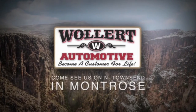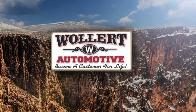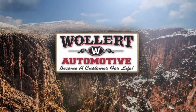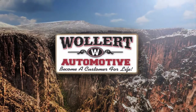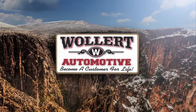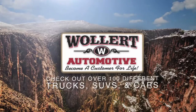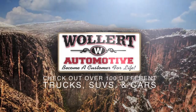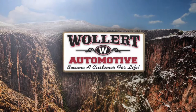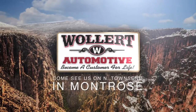1710 North Townsend, Montrose. At Woolard Automotive, we understand how important your time is, so we would like to give you back a few seconds of your day. Woolard Automotive understands you need peace of mind when it comes to buying your next vehicle. So take a few seconds and come in today to check out over 100 vehicles — trucks, SUVs, and cars. Woolard Automotive, 1710 North Townsend in Montrose. Any time is test drive time at Woolard Automotive.